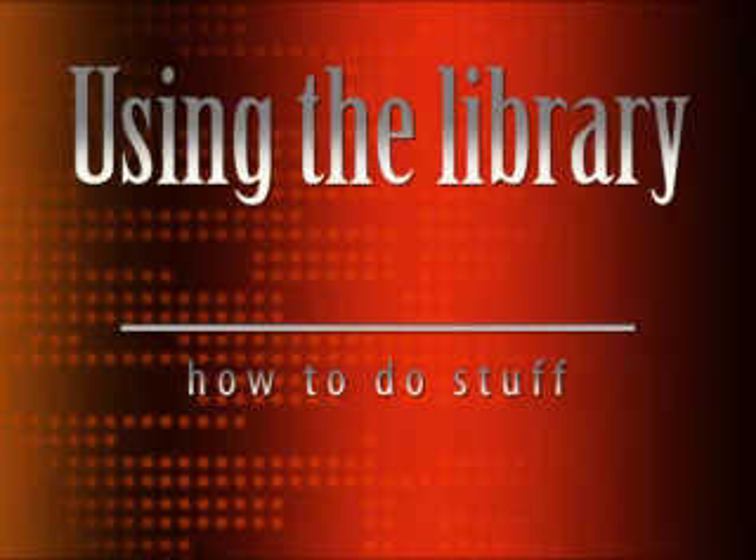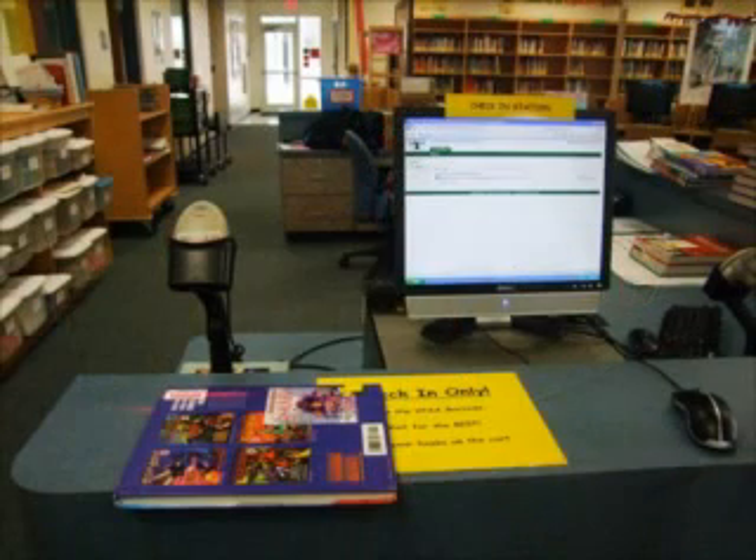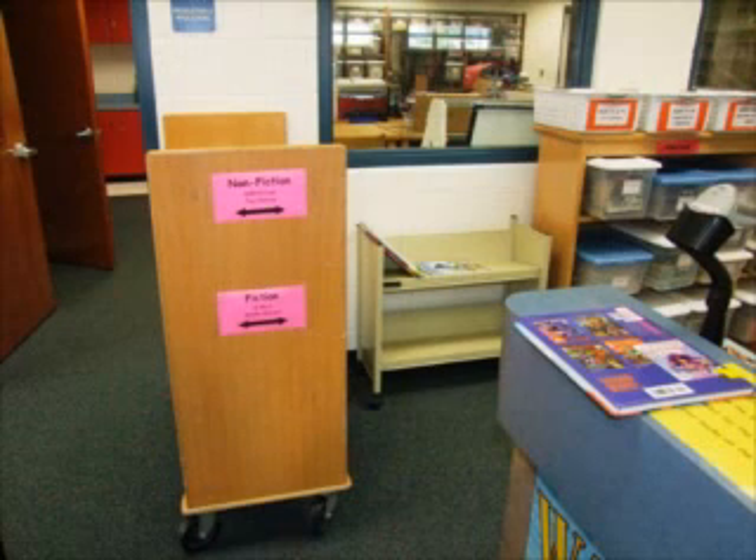You can also relax and read or socialize in the lounge area of the library. Here are a few tips on how to get the most out of your visit. If you come on your own, not with a class, be sure to sign in and out. Go to the check-in station to scan your books in and check the screen for the book title to make sure you got scanned in. Then place your books neatly on the check-in carts.